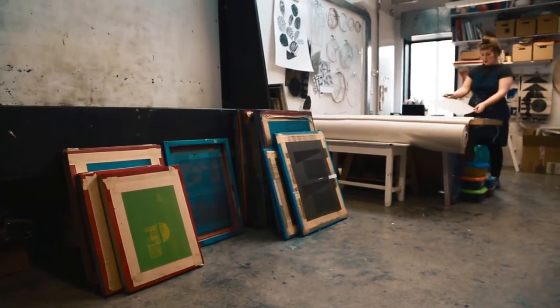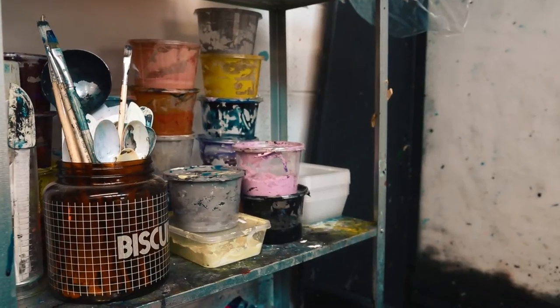My name is Laura Slater and I make hand screen printed interior products for people's homes. I'm based in Wakefield, West Yorkshire, which is where I'm from originally, and I have my studio at the Art House in Wakefield.